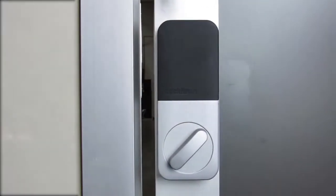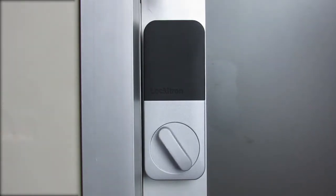Why limit your access? Slide into the future with the Sliding Door Company and the Lockitron Bolt.